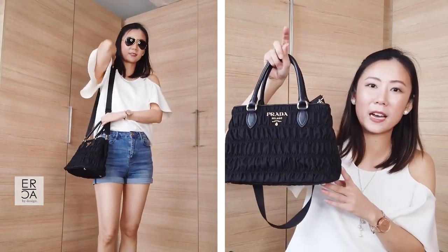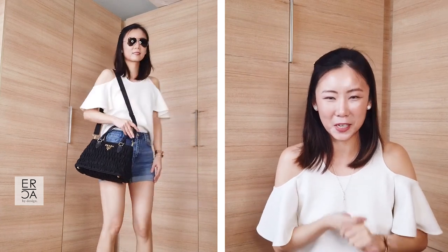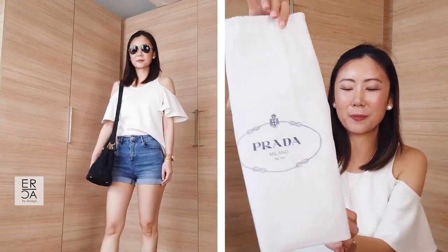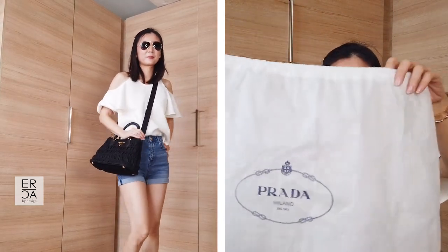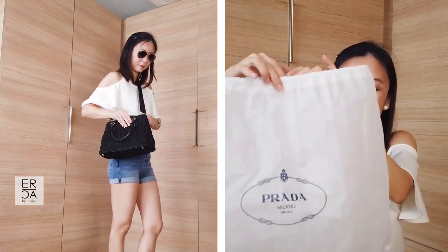I got this bag for less than €600, so those are the four Prada items I have for you today. I also wanted to show you the dust bag — when you buy from the Prada outlet store, the dust bag is a little bit different. It's not the very thick cotton dust bag we're used to from Prada; this one is a lot thinner, more like an eco-bag type of material.